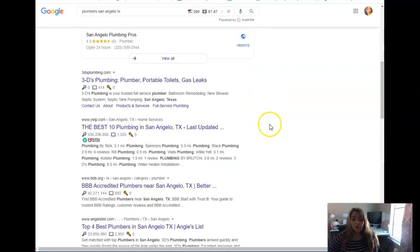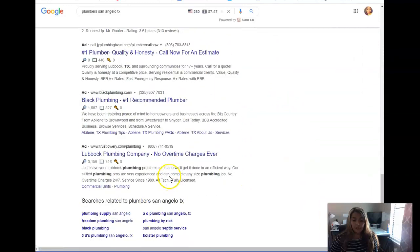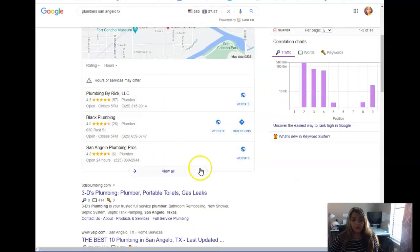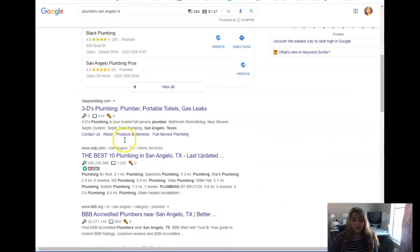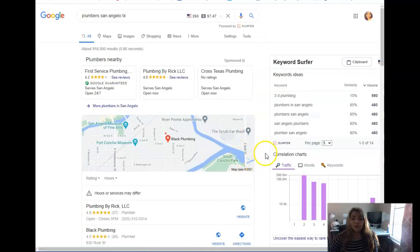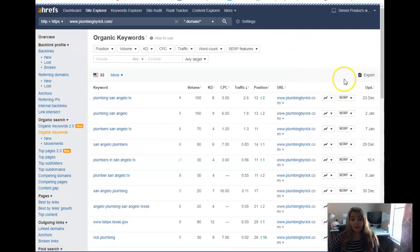Below the map pack is the organic section — optimizing the right words and drawing in the right content will also land you at the top there. It's all on page one. Everyone uses Google for businesses and typically they go with the first person that shows up in the map section or the organic section. We want to help you build the most effective plan, get these words properly optimized on the site, and get the site going.